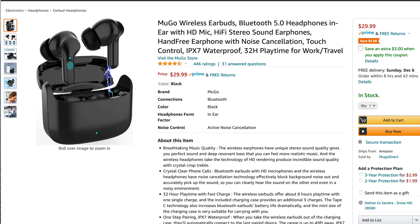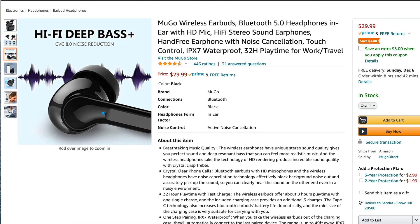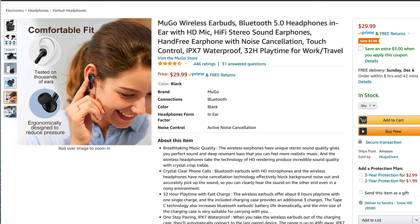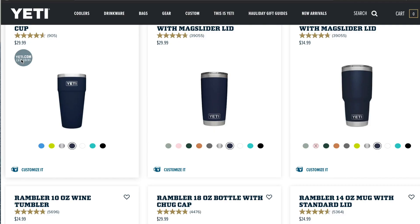These wireless earbuds are a perfect dupe for the Apple AirPods. The sound quality is different but the price is also different, so that's to be expected. I do think these are great for kids, teens, preteens, or anyone who may not be quite ready for the Apple AirPods as they are quite pricey — so I think this would be a great alternative.